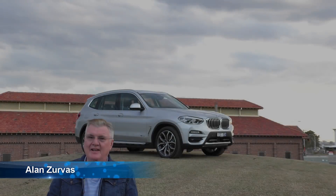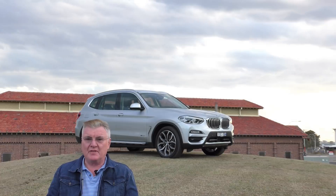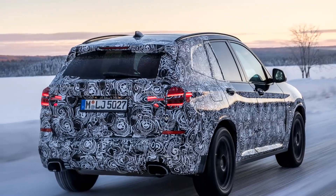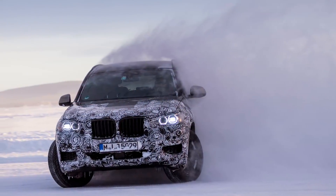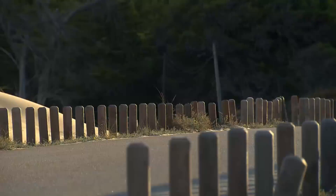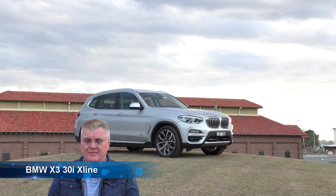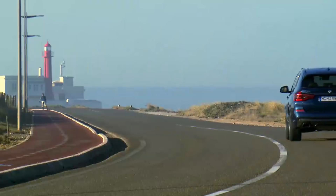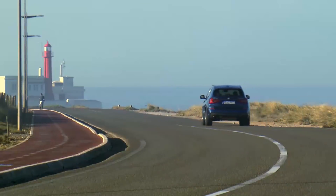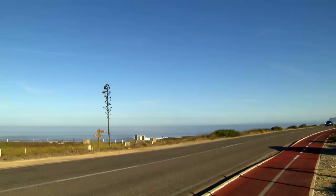I'm Alan Zervis and this is the BMW X3. There are four in this particular range — three four-cylinder engines and a six-cylinder engine, two petrol and two diesel. This X3 is the 30i X-Line. It's a $75,900 car, but with a couple of little extras, that price has gone up to $87,130.